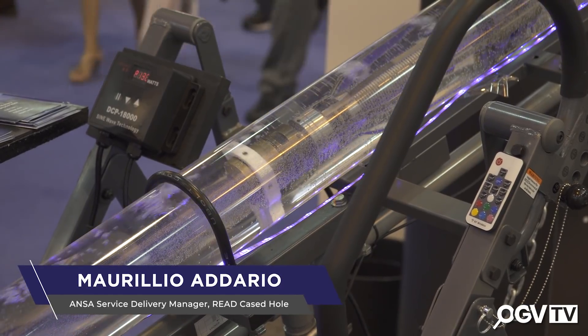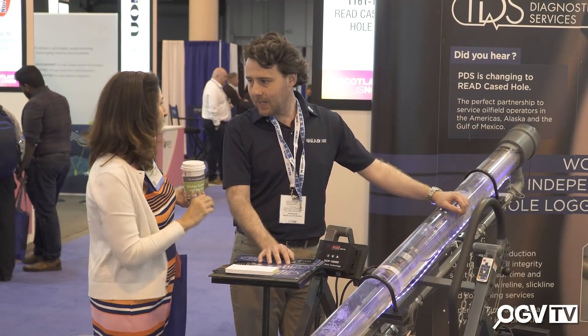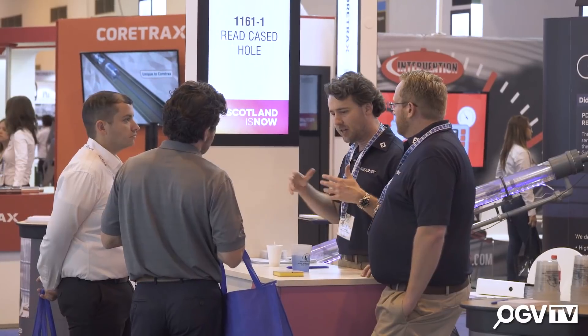My name is Maurílio Adario and I work for Readcase Hole. Readcase Hole is a provider of technology for downhole logging, for well integrity and production logging. We're here at OTC because everybody's here — we can get in touch with customers and other industry experts. They're helping us to further our business here in the US where we have recently made an acquisition of another company. So a great show so far.